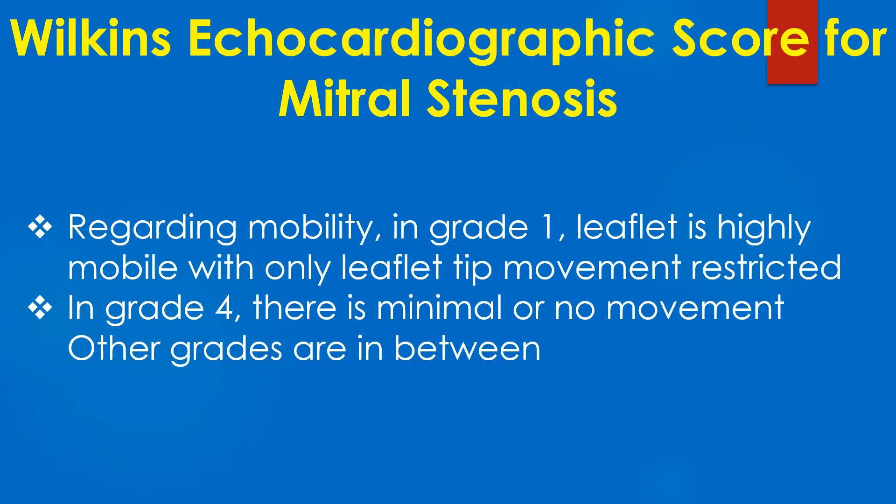Regarding mobility, in grade 1 the leaflet is highly mobile with only the leaflet tip movement restricted. In grade 4, there is minimal or no movement. Other grades are in between.